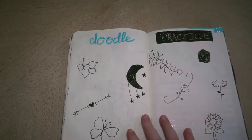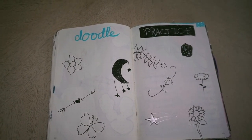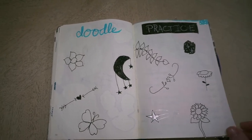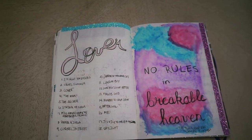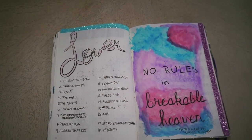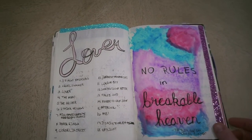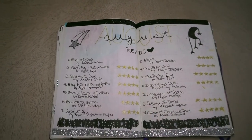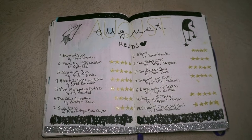Here is my doodle practice page. I was finding I wanted some inspiration for themes and wanted to try doodling in the journal but didn't really know where to put it, so I made that spread. Here is my Lover spread when this album by Taylor Swift first came out. I did a quote from the song 'Cool Summer' because it is my favorite one off the album with some watercolors. And here is my August reads — I really love at the bottom how I did the black marker with the white gel pen over it.